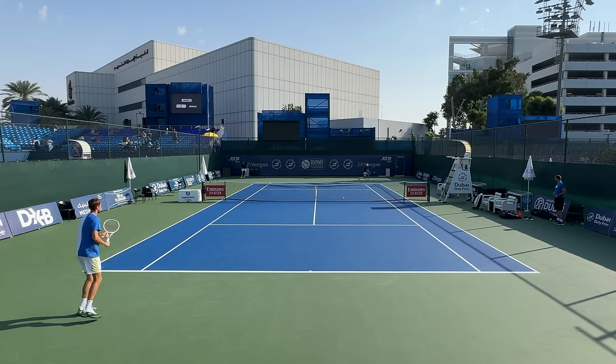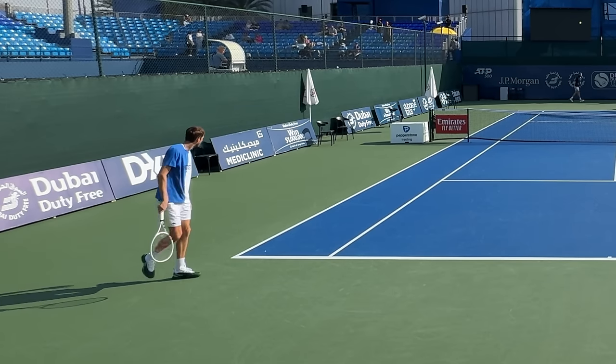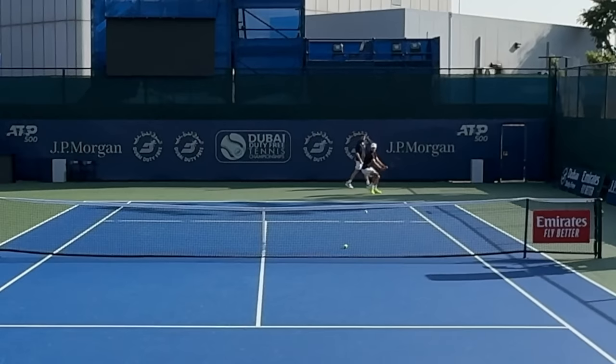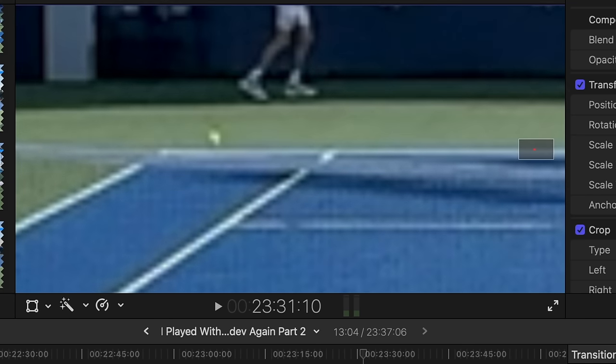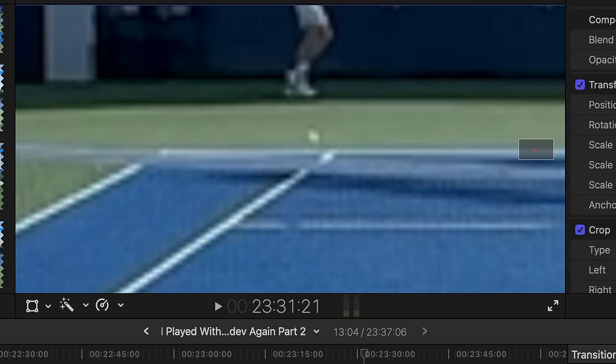We play the backhand cross courts. Daniel switches down the line with a close call and asks me if the ball was in. I say it's out because I saw it out, but one of the spectators watching the warm-up says it touched the line. Let's check if it did. Pretty sure it didn't, but you guys let me know what you think down in the comments below.